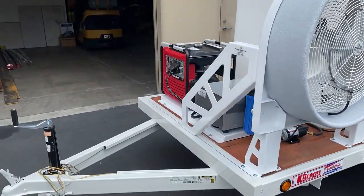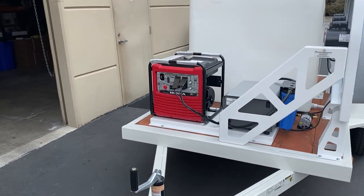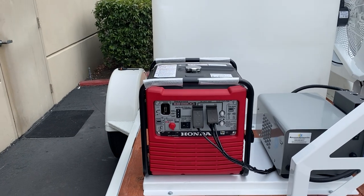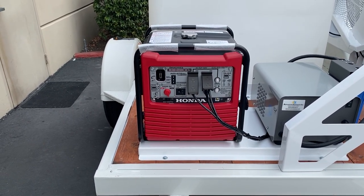Quality tires, sometimes nice wheels. We use the Honda EB2800i generators — very commercial, quiet, strong generators.